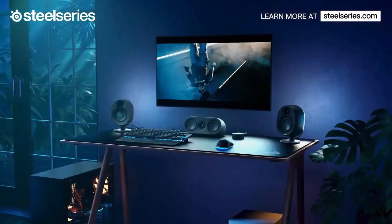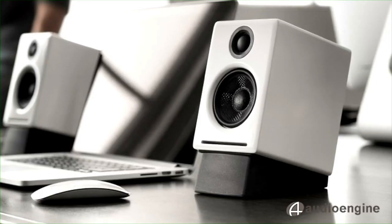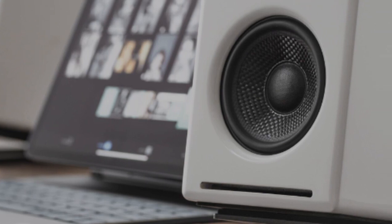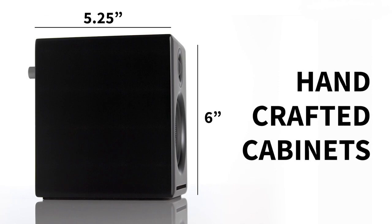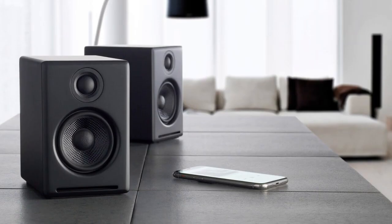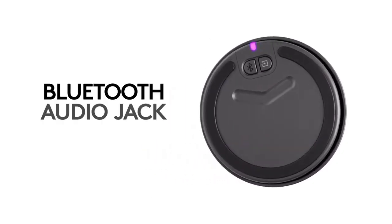Having the right speakers for your computer can greatly enhance your overall audio experience. Whether you're gaming, streaming, or working, having speakers that provide clear and accurate sound reproduction can make a huge difference. High-quality speakers can also help you to pick up on subtle details in music and movies that you may have missed before.